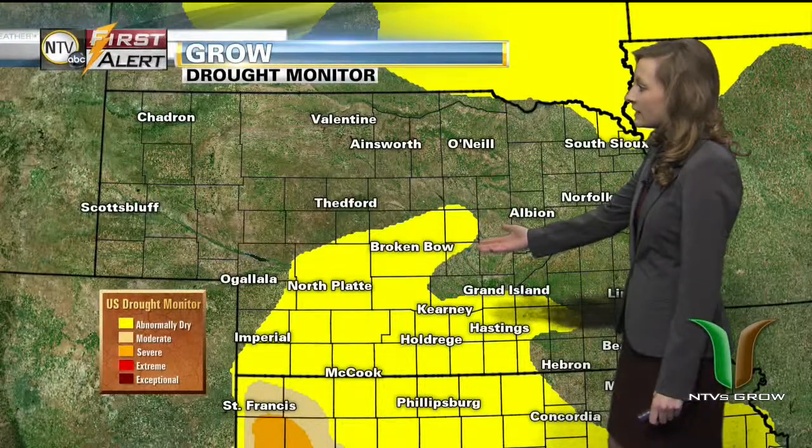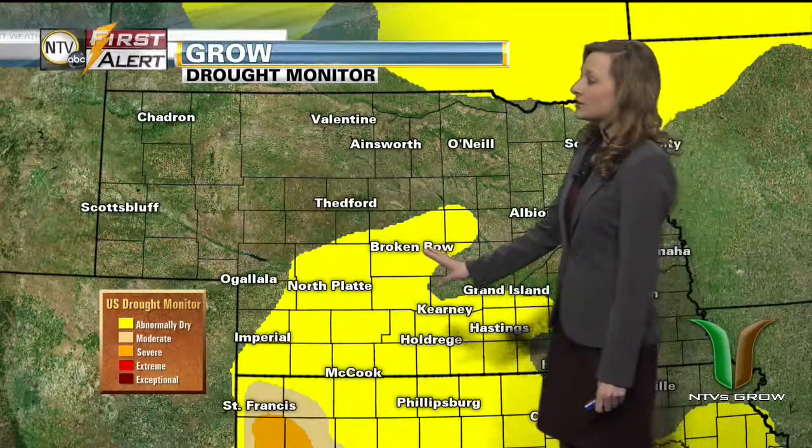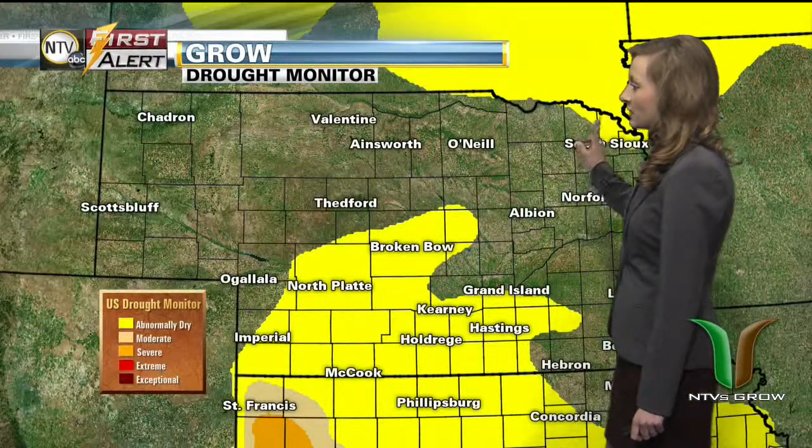We start off this week's Grow Weather Forecast, taking a look at our drought monitor. In Nebraska, there really weren't any changes compared to last week. This yellow area is the abnormally dry area, and includes parts of southern Nebraska as well as western Nebraska. A very small sliver of northeastern Nebraska and northern Nebraska are also included in that abnormally dry category.